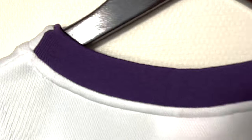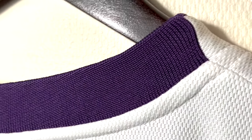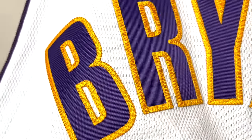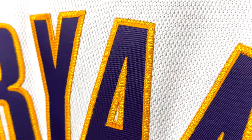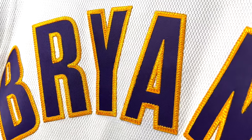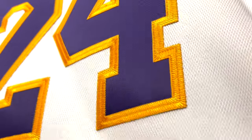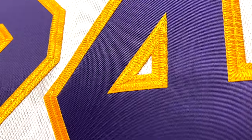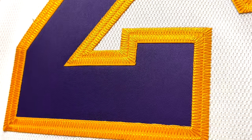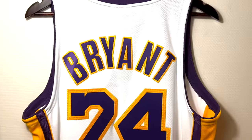Let's take a look at the back of the jersey. Again the purple color, and the Bryant letters. Here in more detail, the yellow really shines like a gold color. Everything is stitched on, and here is number 24. This is the back of the jersey.